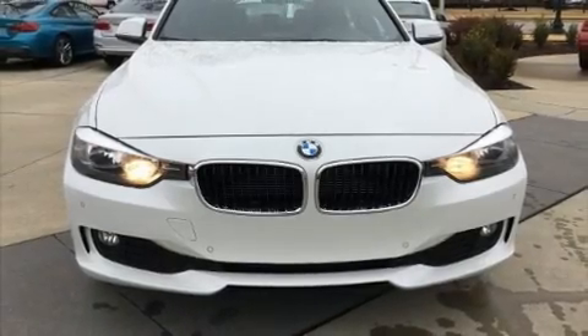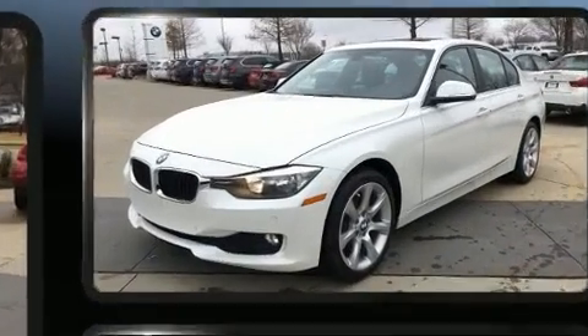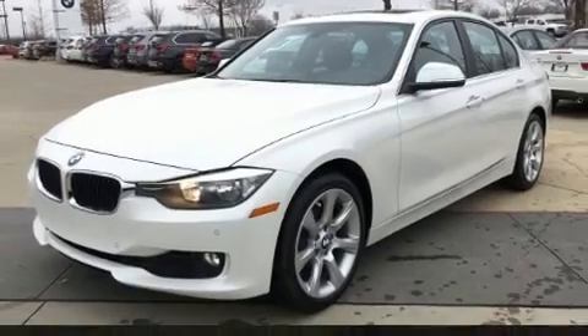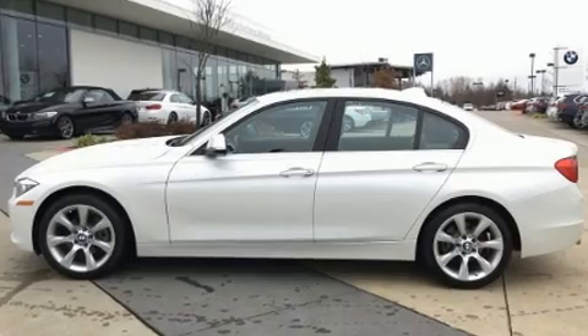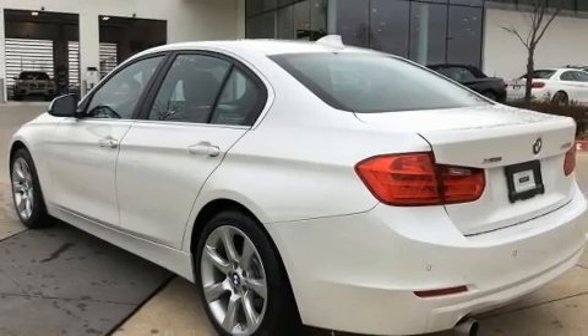Get excited about the 2015 BMW 320i. This four-door, five-passenger sedan still has less than 35,000 miles. Performance and efficiency are both prioritized, thanks to the two-liter four-cylinder engine. And for added security, Dynamic Stability Control supplements the drivetrain.